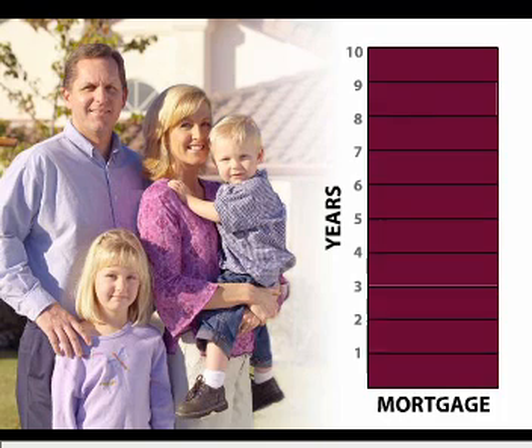Or 10-1 ARM loans offer a fixed rate for the first five, seven, or ten years, respectively, adjusting yearly thereafter.